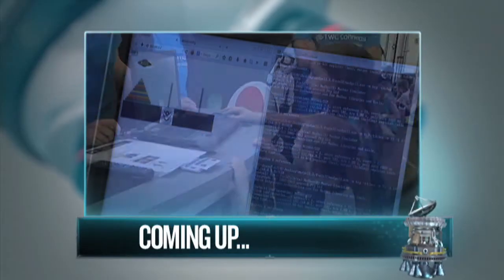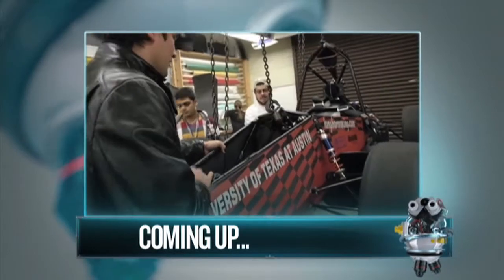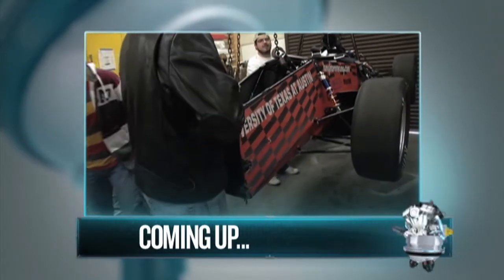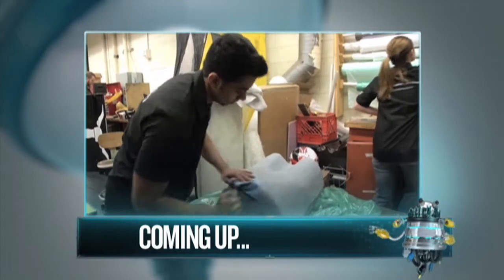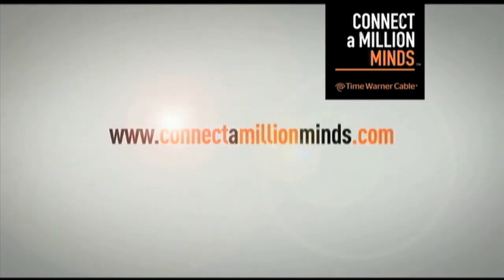We have to stop here for one more quick break. Coming up, we'll check out some students who are putting their engineering skills to the test, from video game design to cybersecurity networks and even Formula One racing cars. Young thinkers and tinkerers are getting their hands dirty for an early shot at STEM careers. To find more hands-on science, technology, and math opportunities in your community, head over to connectamillionminds.com.